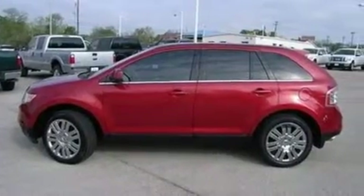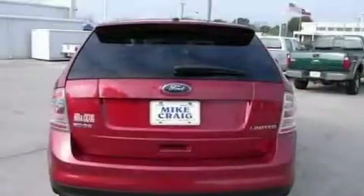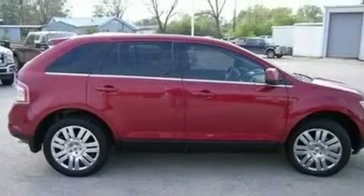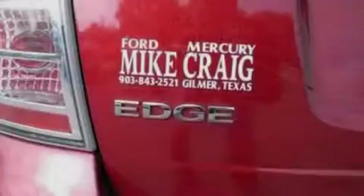Its top features and packages include the appearance package, memory settings for the seat's positions so you can recall your favorite alignment with the push of one button, a power rear liftgate, a 9-speaker audio system, and leather seats.